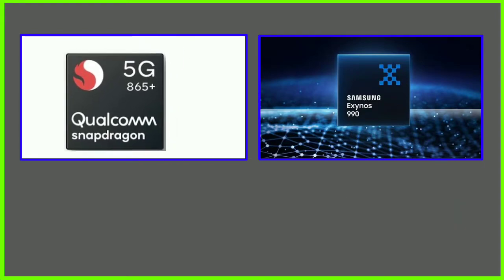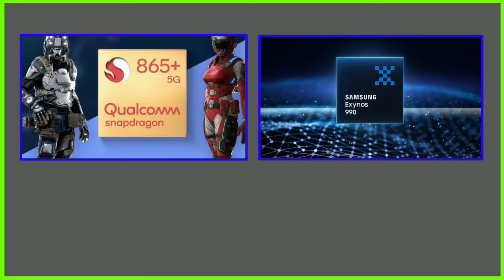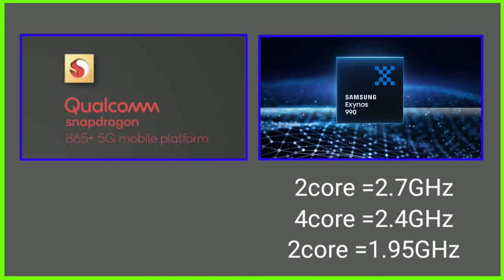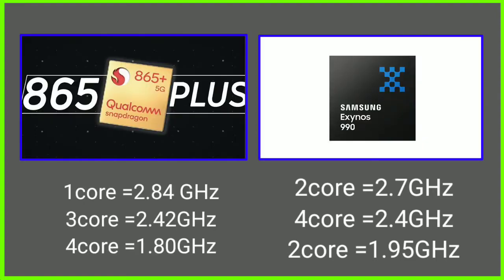Now let's compare the differences, starting with clock speed and core configuration. Exynos 990 has 2 cores at 2.7 GHz, 4 cores at 2.4 GHz, and 2 cores at 1.95 GHz. Snapdragon 865 has 4 cores at 1.8 GHz configuration.